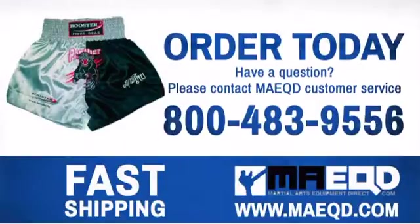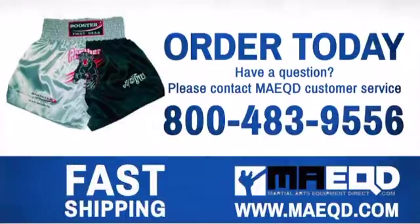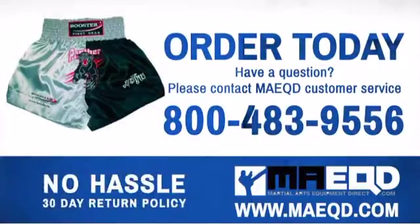Regular clothing just won't cut it. Get the gear you need to be your best. Order today with confidence at Martial Arts Equipment Direct.